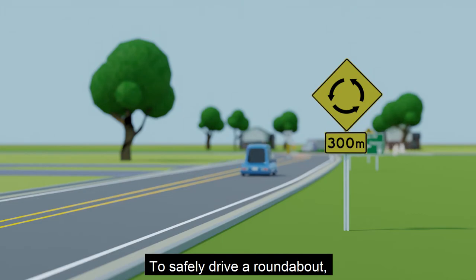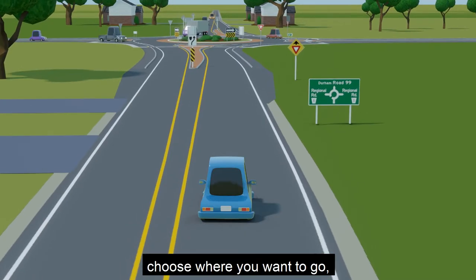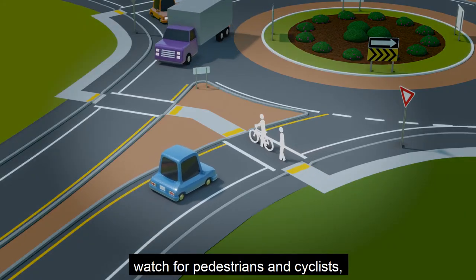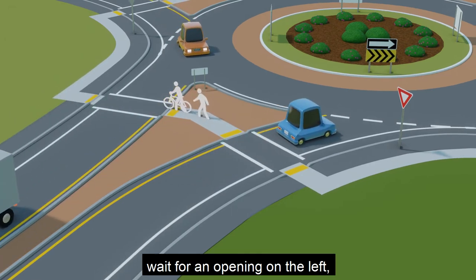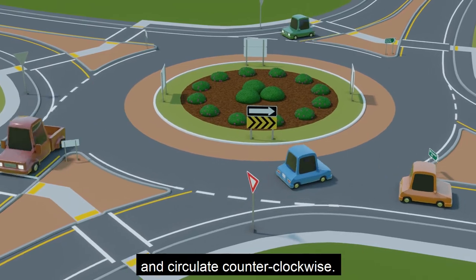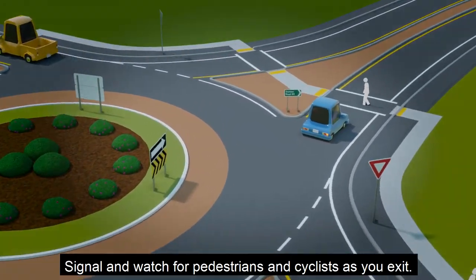To safely drive a roundabout: slow down, choose where you want to go, watch for pedestrians and cyclists, wait for an opening on the left, and circulate counterclockwise. Signal and watch for pedestrians and cyclists as you exit.